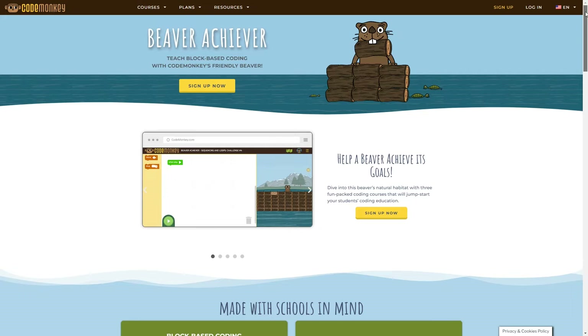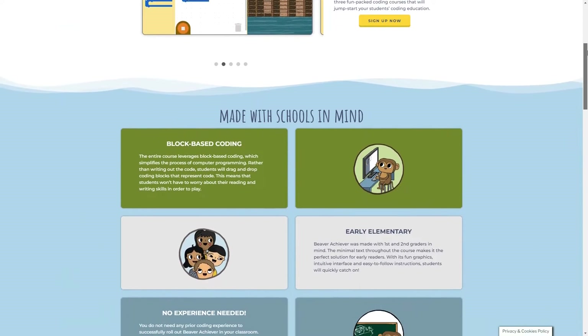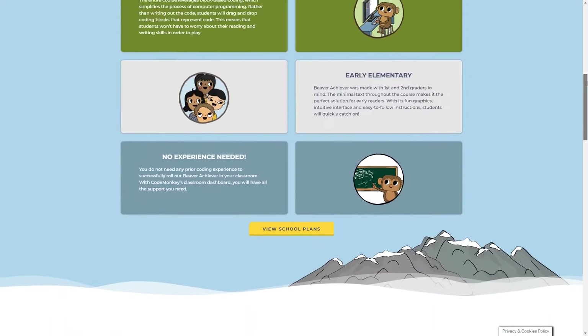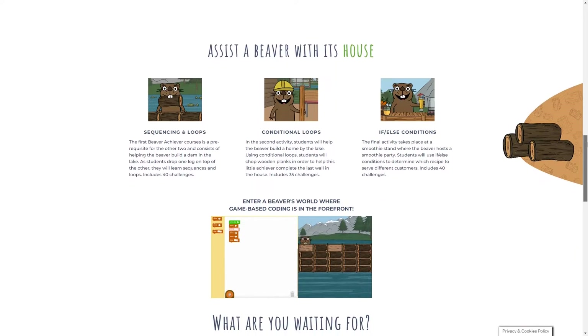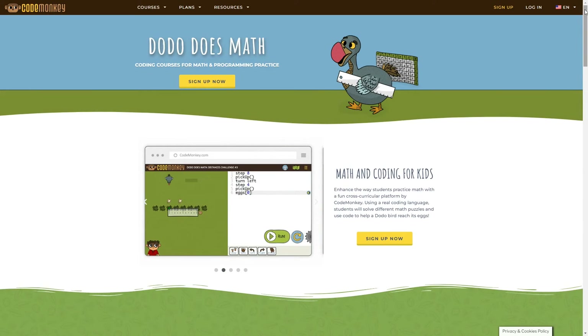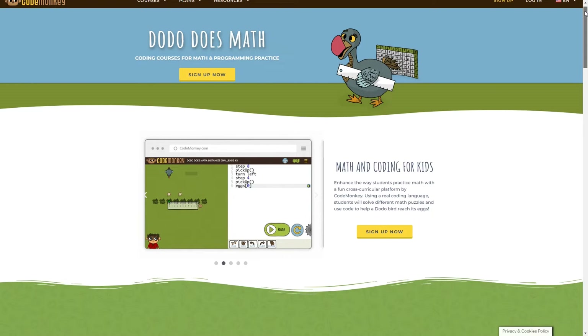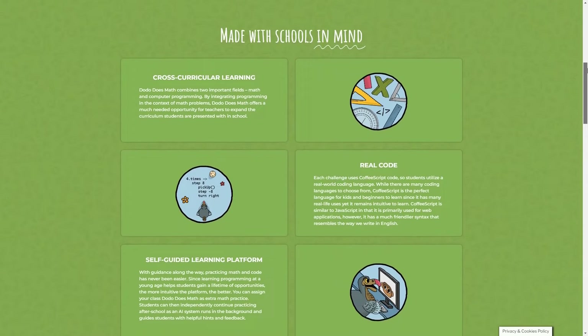Next is Beaver Achiever. This is another block-based coding course, but it's designed for kids that are a little bit older and have developed some early reading skills. This course is perfect to teach beginning coding skills to first and second graders. If you want your child to get some math practice while also learning coding, there's a course called Dodo Does Math, designed for kids in grades 2 to 4.